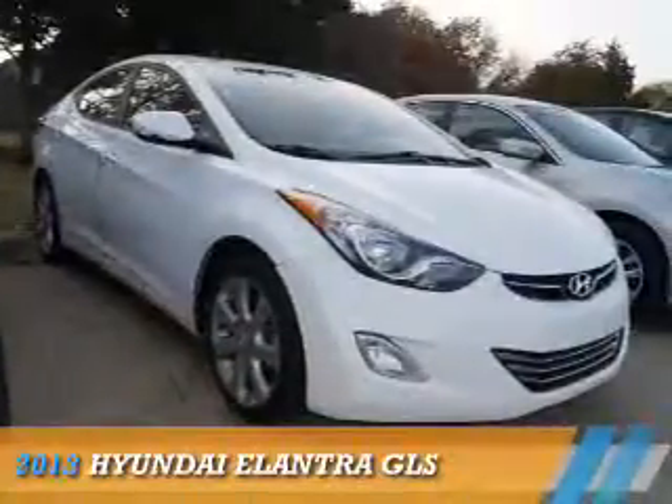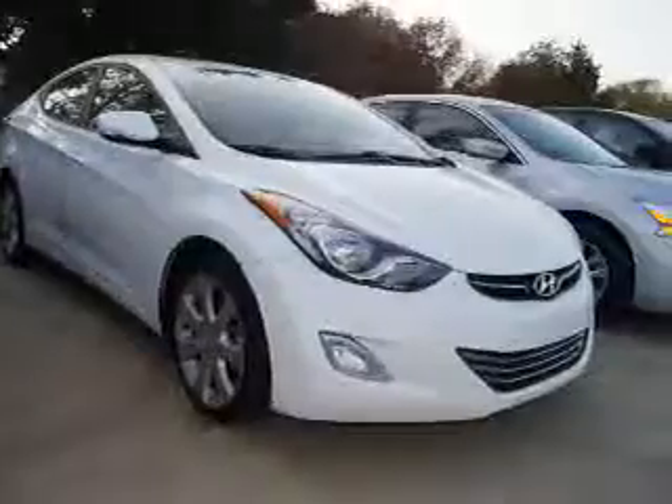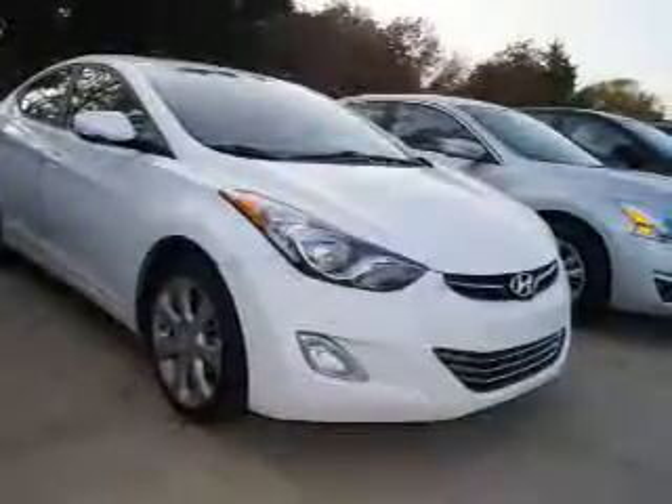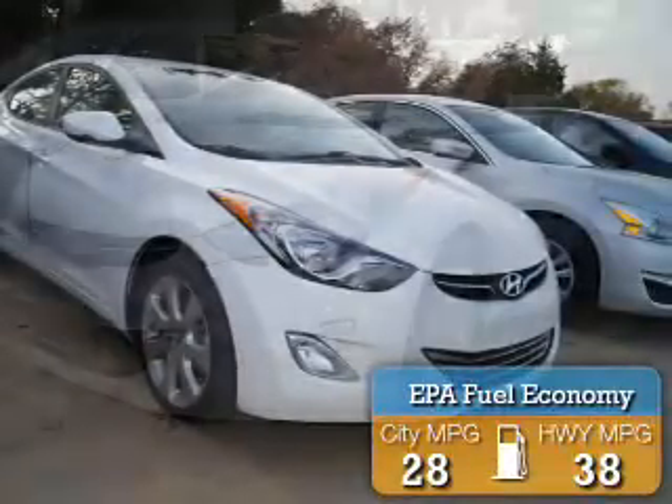Presenting the 2013 Hyundai Elantra. It's powered by front-wheel drive, a 1.8-liter, four-cylinder engine, and an automatic transmission. Great fuel efficiency saves you money by requiring fewer trips to the gas station.